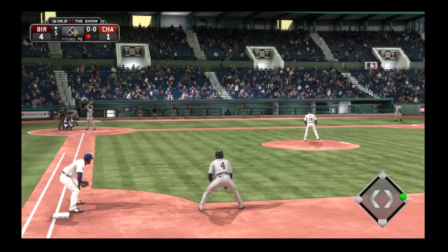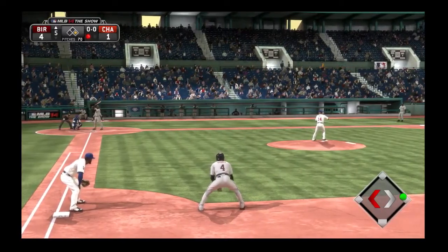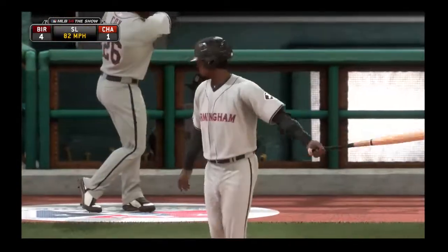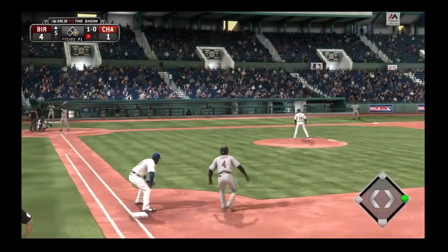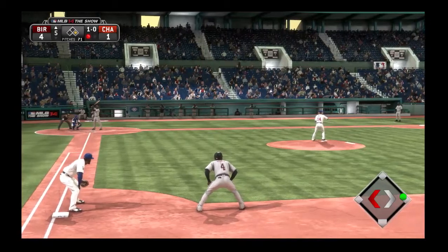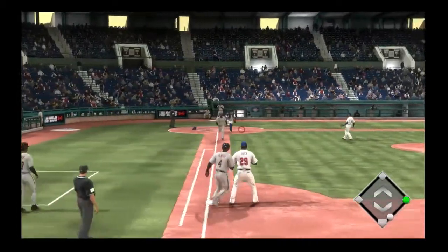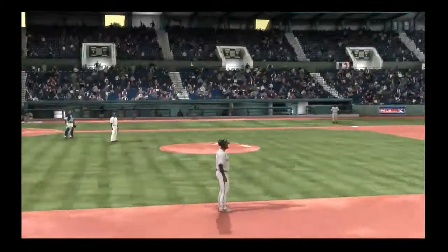Ernest Mora will try again — struck out swinging his last time through. First offering to him stays upstairs, ball and no strikes. Swing and a ball hit softly on the ground, and he'll get the fielder's choice play at second, but that's all.